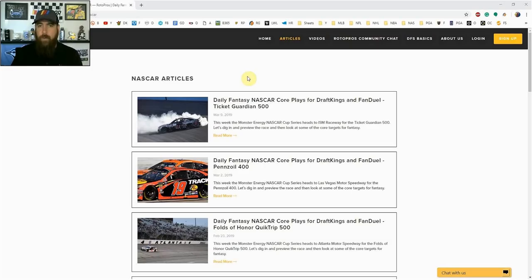Hello NASCAR fans, I'm Chris Terrell and I'm here for RotorPros.com to bring you my weekly daily fantasy NASCAR post-qualifying picks video.